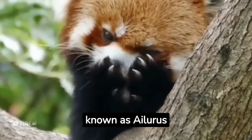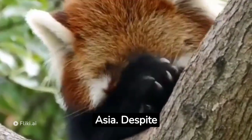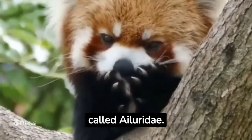Red pandas, also known as Ailurus fulgens, are charming and elusive creatures native to the eastern Himalayas in Asia. Despite their name, they are not closely related to giant pandas and belong to their own unique taxonomic family called Ailuridae.